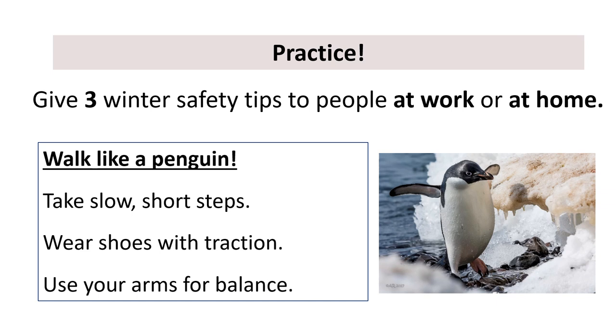Do you want a challenge? Let's try it faster. Walk like a penguin. Take slow, short steps. Wear shoes with traction. Use your arms for balance.